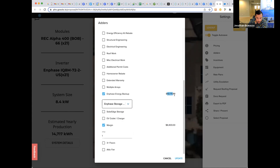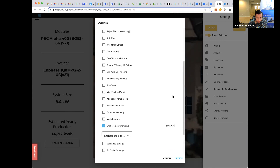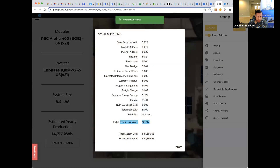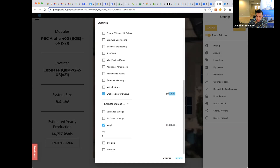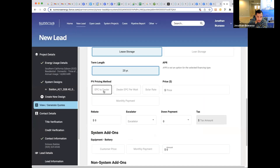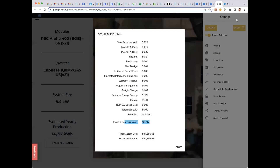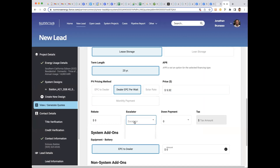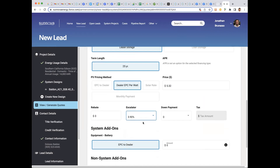We added a battery, got margin commission in that — a good $6,000 commission on this job. No other adders are needed. The cash price puts us at $5.32. So to make the $6K commission plus some commission in the battery, Sunova needs to pay us $5.32 — correct me if I'm wrong. So dealer EPC per watt: $5.32. Then 2.9 or 3.9 escalator. EPC to dealer — enter $1 there for the system add-on.